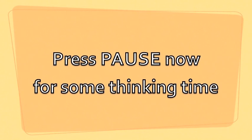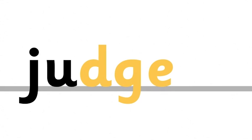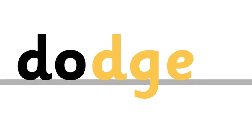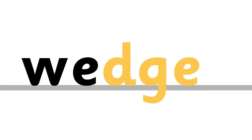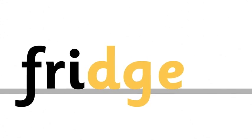Here are some more. Press pause now for some thinking time. Edge, Judge, Dodge, Wedge, Fridge.